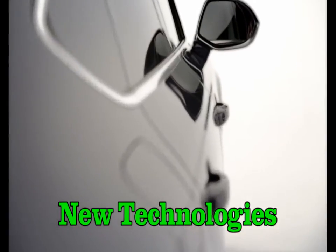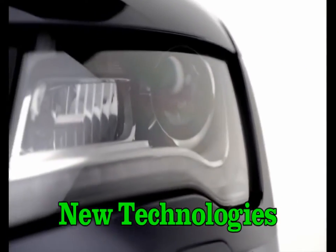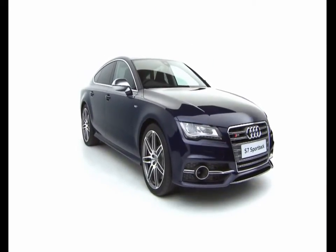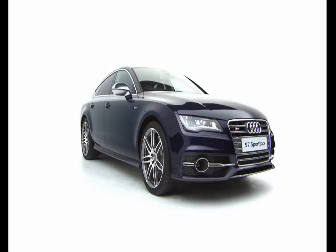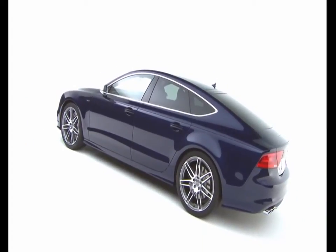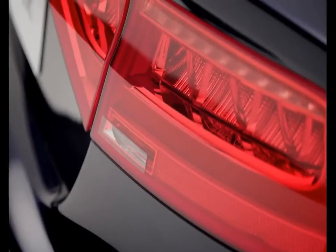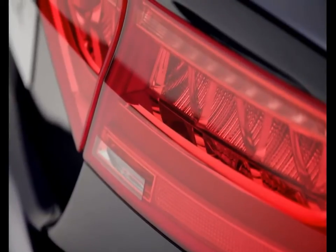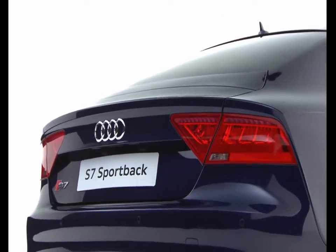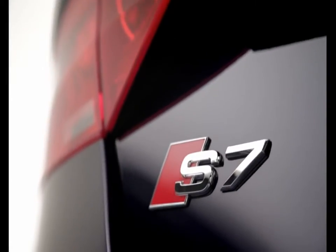The Audi S7 Sportback uses Audi's latest technology to form the perfect balance of refinement and sportiness. The 4-litre V8 engine develops 420 PS and an impressive 550 Nm of torque, propelling the S7 from 0 to 62 mph in just 4.7 seconds.